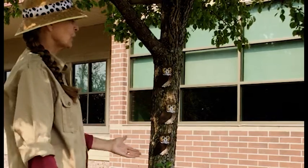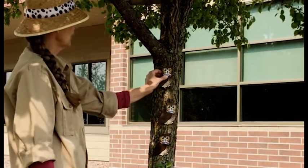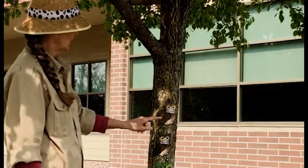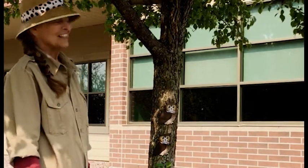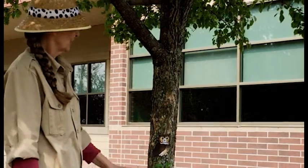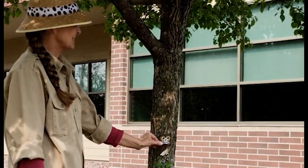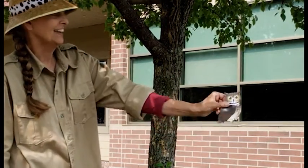Three great horned owls sitting in a tree. One flew away. How many do you see? One, two. Two great horned owls sitting in a tree. One flew away. How many do you see? One — one great horned owl sitting in a tree. One flew away. How many do you see?